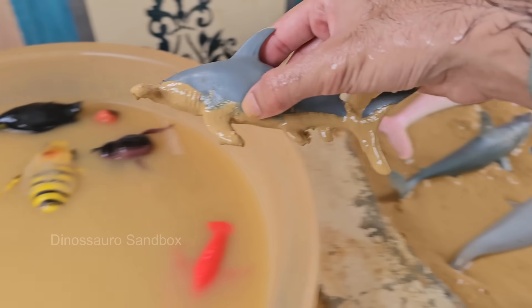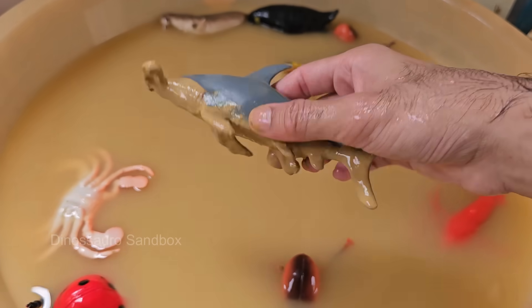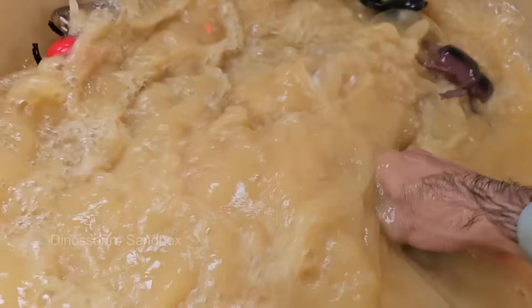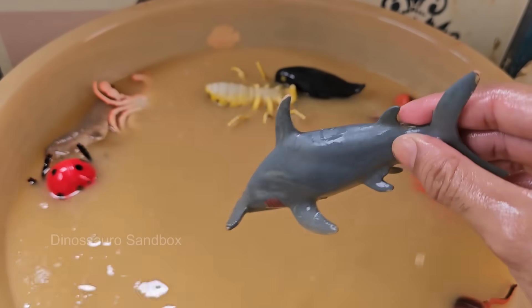Hammerheads vary in size, from the smaller bonnethead — around 3 feet (1 meter) — to the great hammerhead. Hammerheads are strong and agile swimmers capable of cruising long distances in search of food.